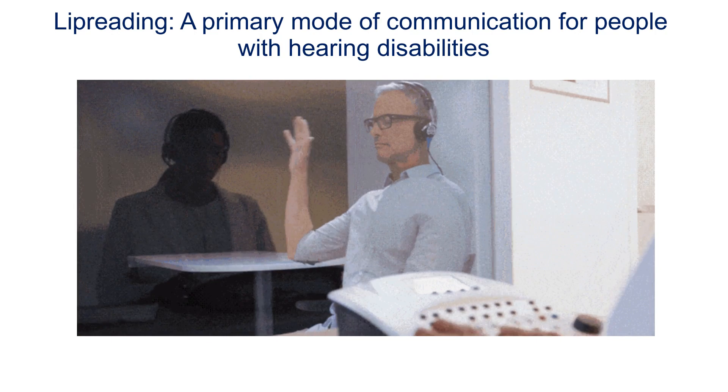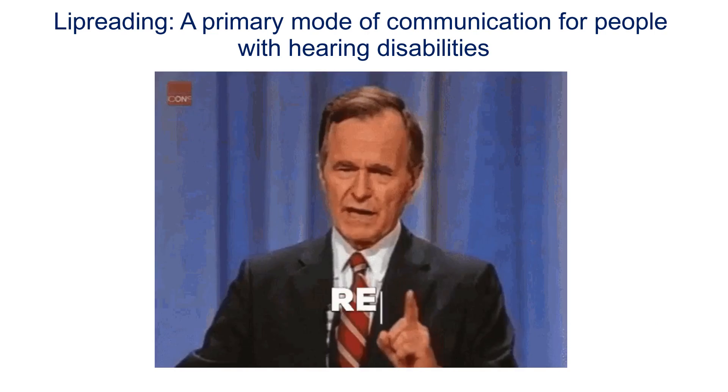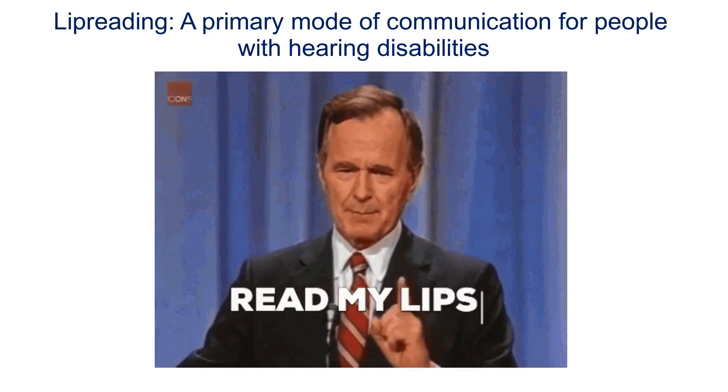Lip reading is often the chosen communication method in such cases. However, deciphering content solely from mouth movements is a highly challenging task requiring special educative training.